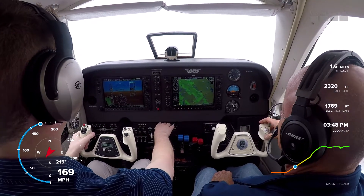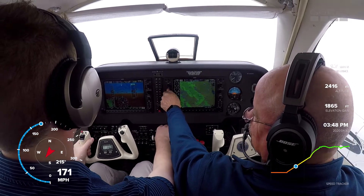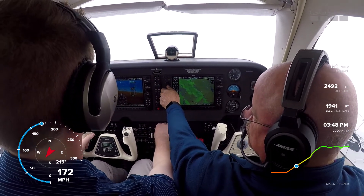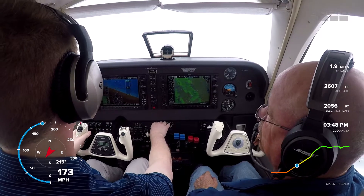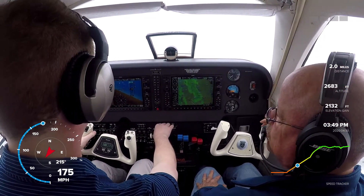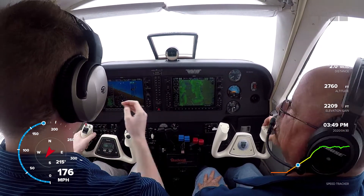Turn left heading 020, vector to final approach course, runway 23L at Greensboro. We'd like to just fly around a little bit if we could — just for a post-maintenance flight, put a little time on the motors. Number 683 Delta Delta, where do you want to do that? We can go towards Liberty or just wherever out of your way.